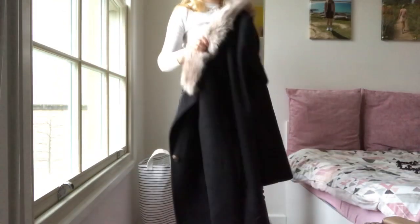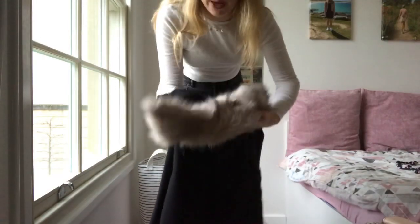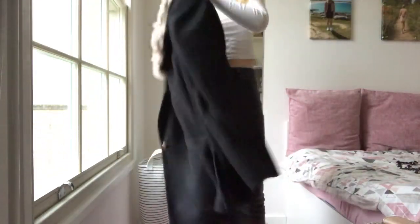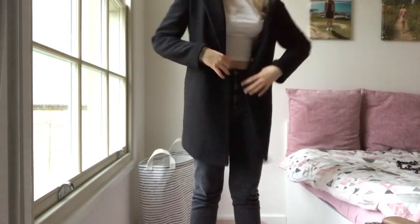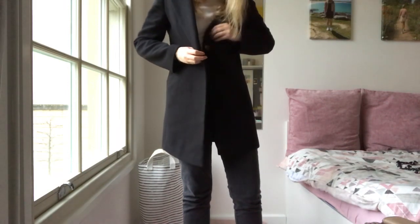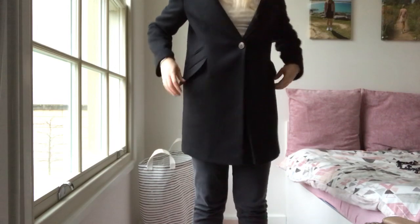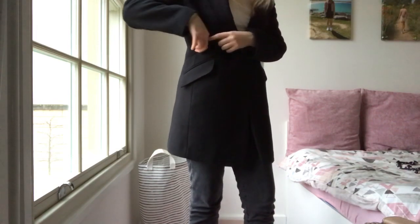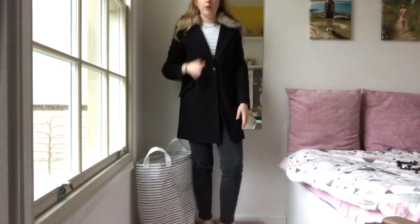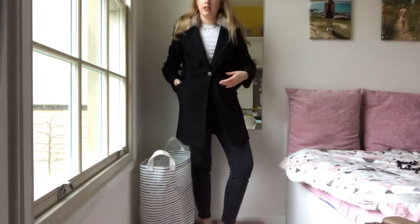Last but by no means least is another very similar coat from Topshop — I got it for Christmas from my dad. It has a detachable fur trim and it's a size 10. It feels more like suit material — it's a bit more floppy whereas the other Topshop coat is quite sturdy. It has one button at the front and two pockets at the front with overlapping flaps, plus another pocket up top that I need to unpick. It's very smart, which I thought would be nice for my teaching placement next semester, and also for going out for dinner.